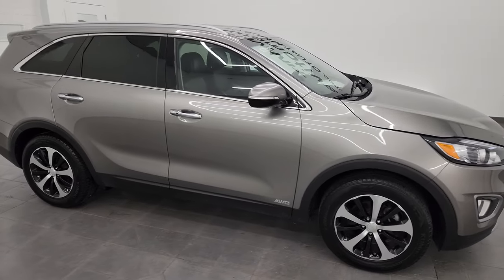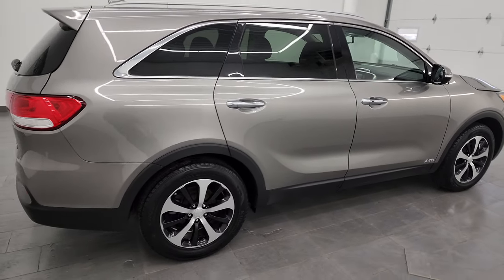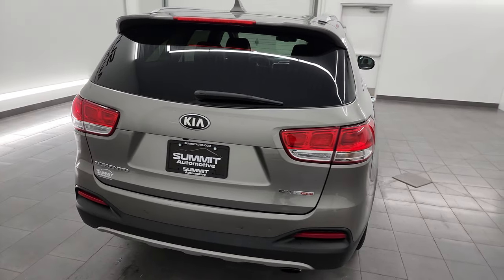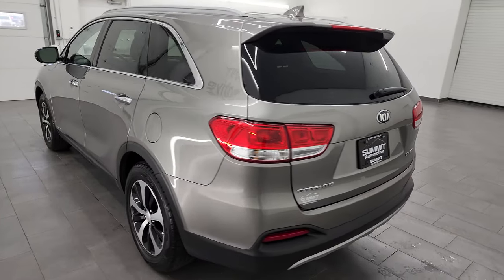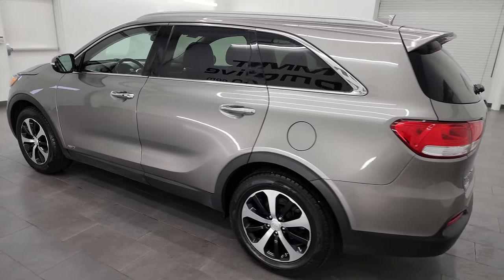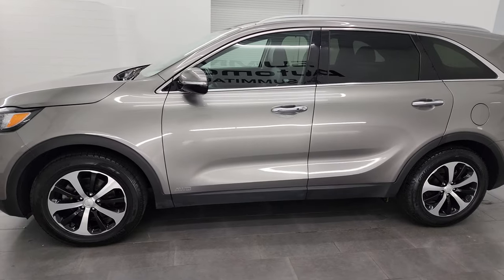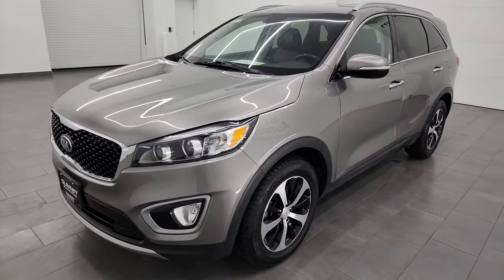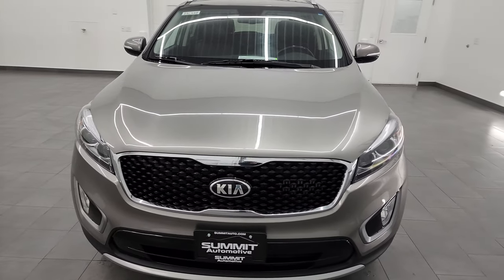Hey, this is Brett and this 2016 Kia Sorento EX all-wheel drive is stock number 23C48B. I am here at Summit Automotive in Fond du Lac, Wisconsin — your new and used SUV headquarters. This 2016 Kia Sorento has the 2-liter turbocharged four-cylinder engine that puts out 240 horsepower, paired up with the six-speed automatic transmission.